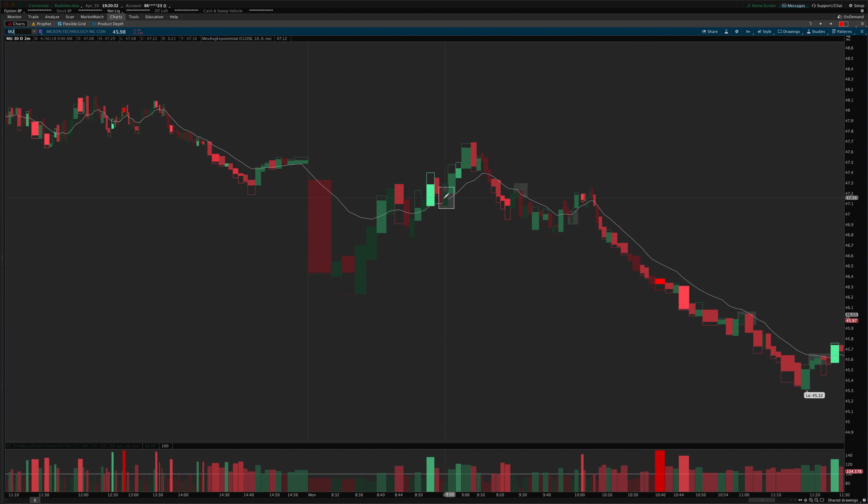So I had one decent trade with a net of one R. All told, we had one that would have also done one R net, then one break even, and then one that would have gotten to a two R target.